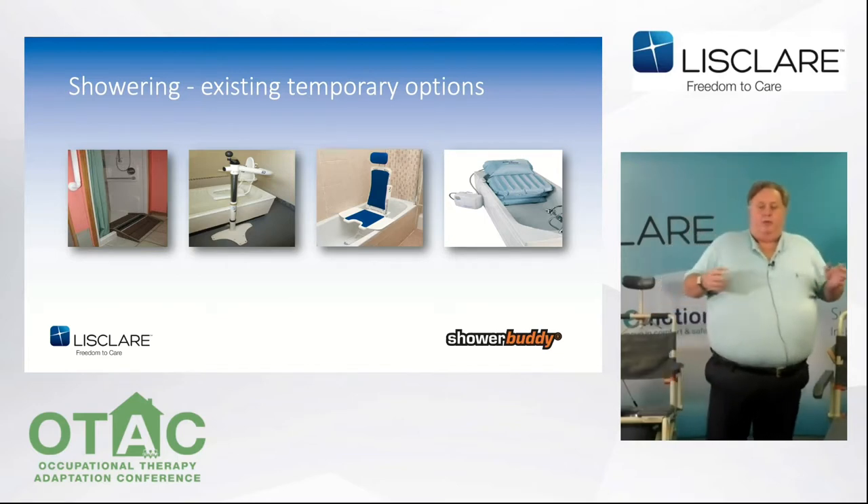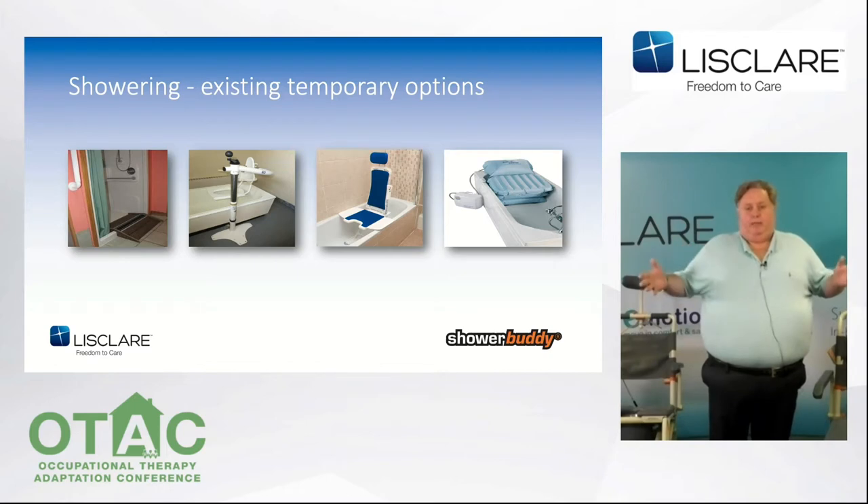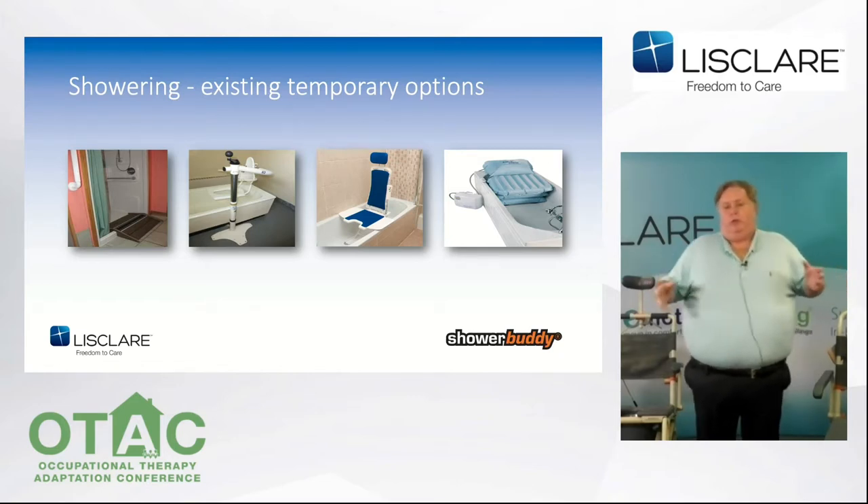With an adaptation, there are usual issues about the time it takes to get one in. It's much more costly than an equipment solution. It can be disruptive to family members, and it's not always possible due to structural or other reasons.